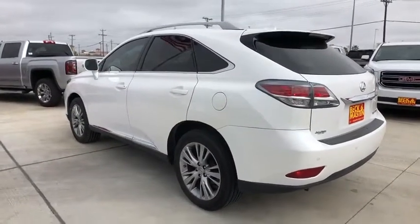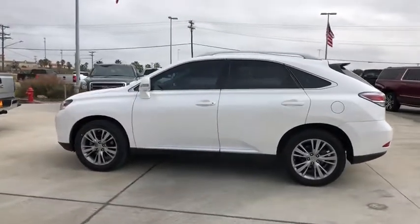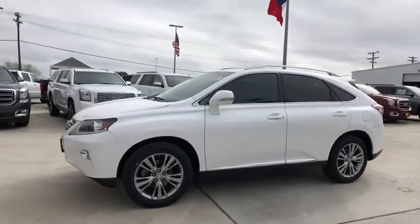Traction control, power liftgate, stability control, steering wheel audio controls, keyless entry, power passenger seat, CD changer, anti-lock braking system, Bluetooth, leather-wrapped steering wheel, power steering.